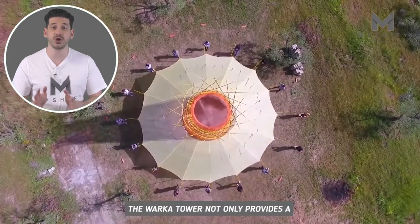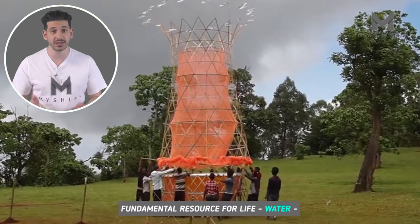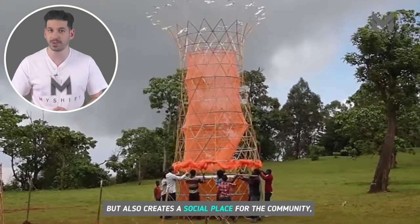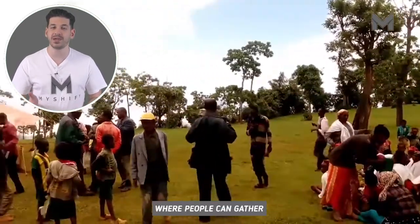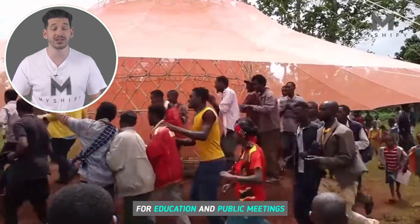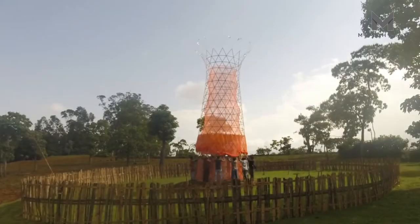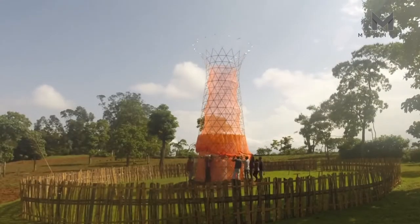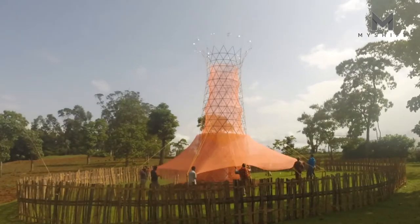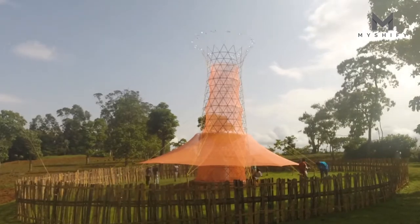The Warka Tower not only provides a fundamental resource for life — water — but also creates a social place for the community, where people can gather under the shade of its canopy for education and public meetings.